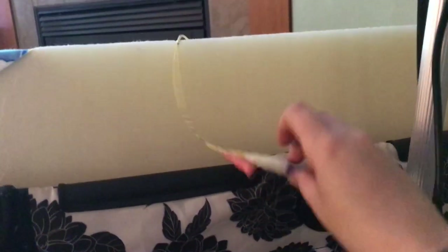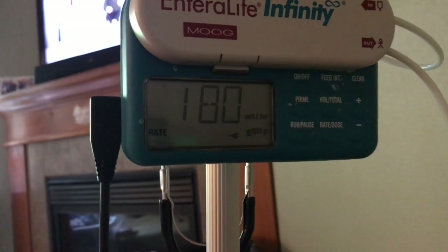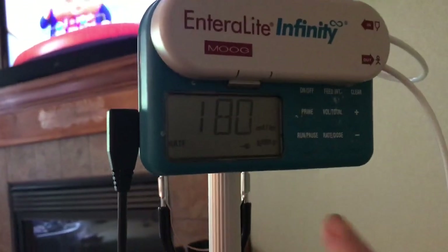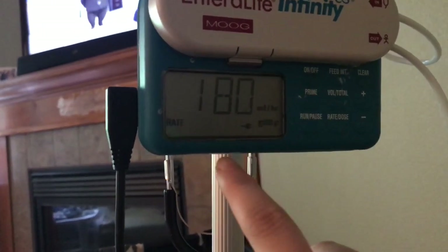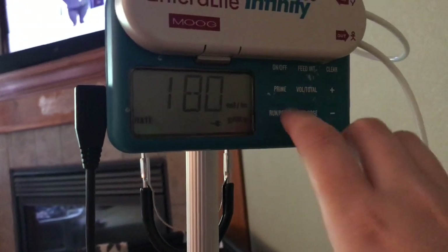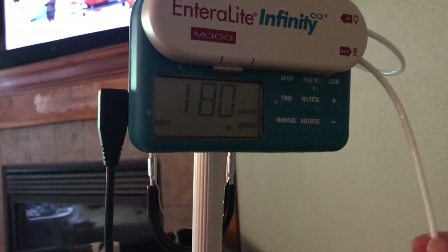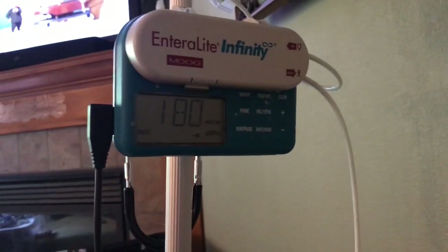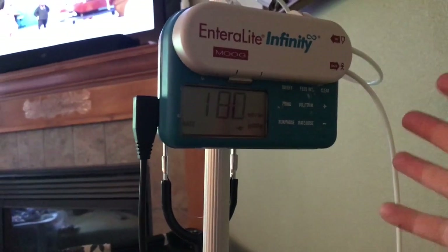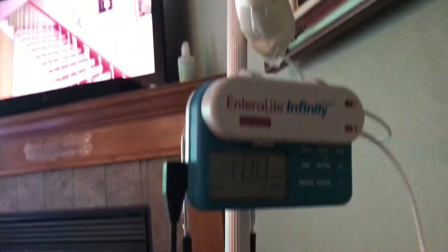So this is feeding him right now — he's having a feeding. He is 90 milliliters per 180, so it takes about 30 minutes to feed him. After this is done it'll beep and then you just press off. If anything happens — if there's a kink, it's finished, it's plugged, or the door is open — it'll beep and let you know. It's really, really easy. It's just really scary kind of to look at.